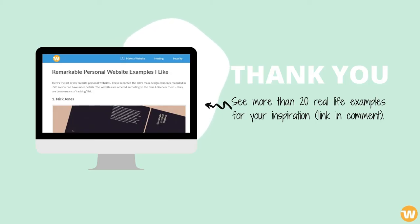To see some great examples of personal websites, read the complete article. Thank you for watching.